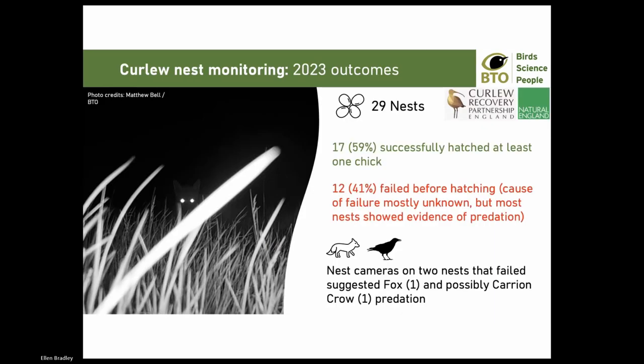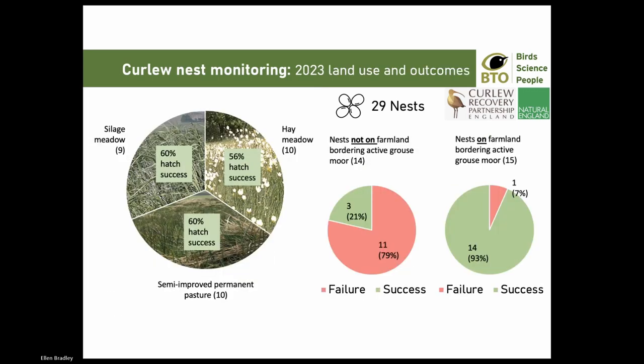To finish up on nest monitoring, we monitored 29 nests in the Dales with a 59% hatching success rate. The 41% that failed appeared to be largely caused by predation - a similar theme to the rest of the evening. We only caught two nest failures on camera: one fox and the other possibly a carrion crow, though a crow may have been scavenging an already failed nest. Hatching success was surprisingly similar across silage, hay, and pasture, but I found a stark difference of 93% hatching success on farmland bordering grouse moor and 21% on farmland not. The strength of that pattern indicates there is something here and we'll investigate further.